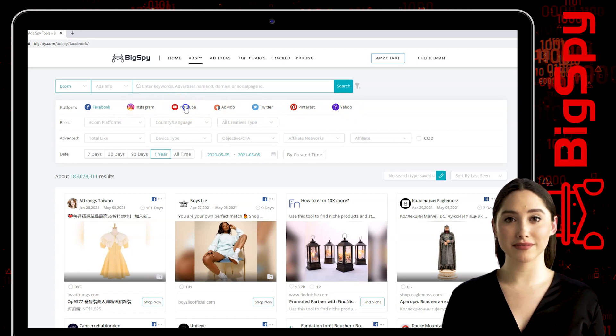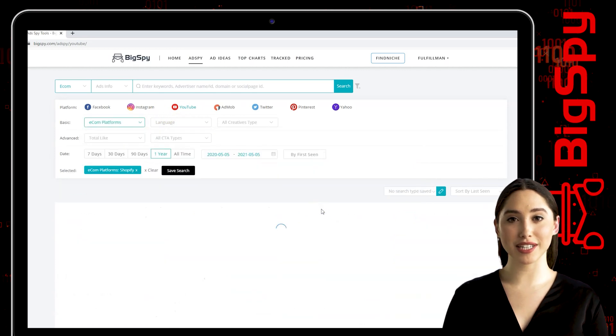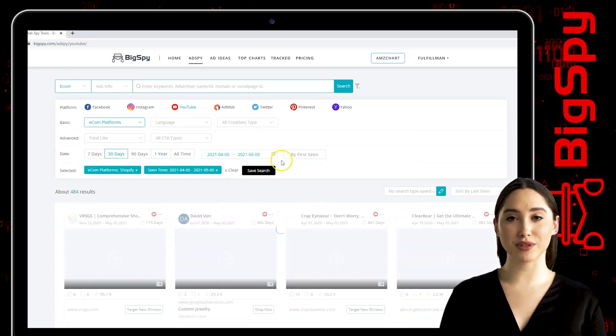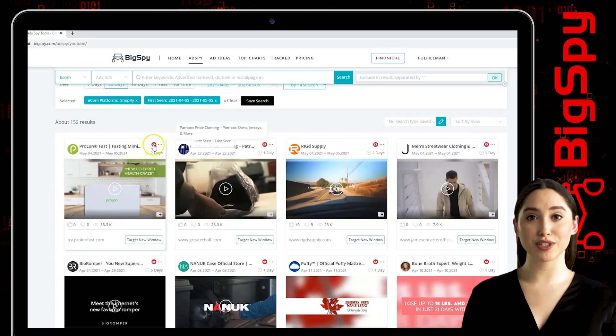Choose Shopify for the icon platform, set the date range to 30 days, click by first scene, and to sort the results we will filter through views of each advertisement.